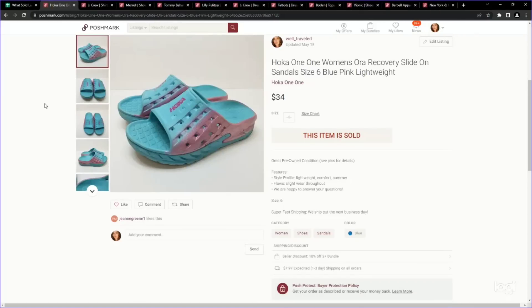This is new to me — not the brand, but the style. These are Hoka Oneones. I did not realize that they made sandals. They have a fantastic sell-through rate. These had a little bit of wear throughout and still sold for $34. They were a size 6 and I paid only $2.99. I think thrift stores are picking up on the athletic sneakers in this brand, but not the sandals — and they sell for a ton of money. Super lightweight and easy to list: just wipe it down with a disinfectant wipe and you're good to go.